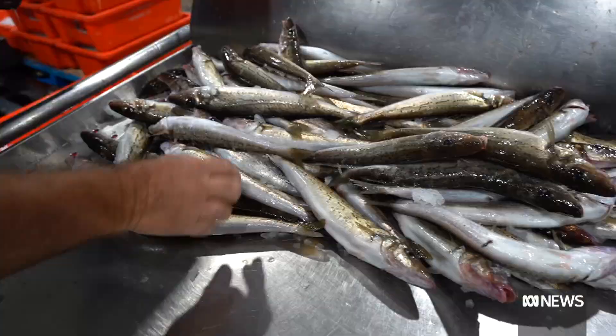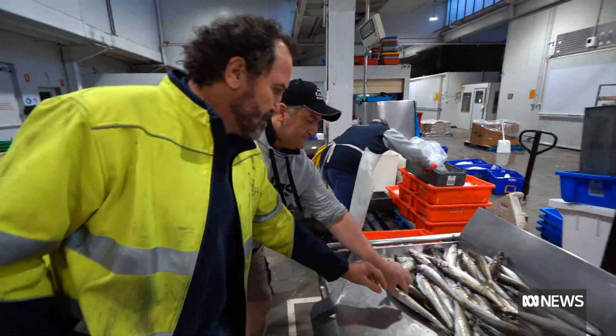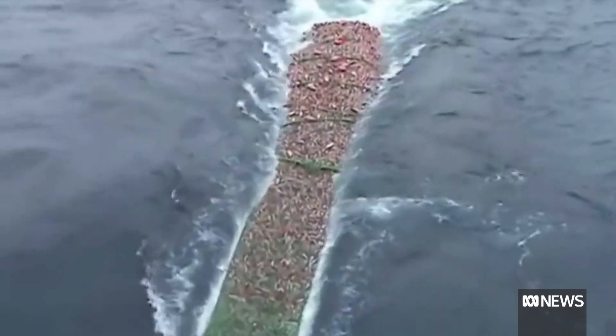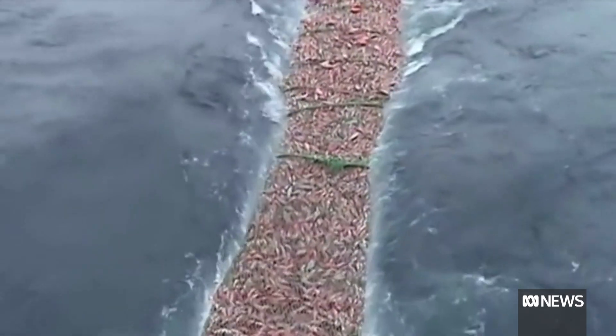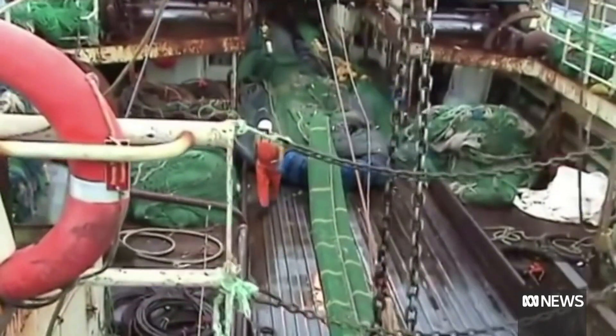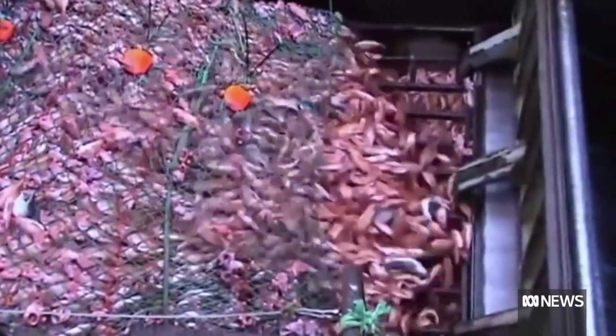In Australia, governments have tightened quotas and fishing zones to protect fish stocks. We lost a lot of good fishermen — they couldn't afford to stay within the industry. Australian fishermen are also contending with cheaper imported fish that may be caught illegally or with environmentally damaging practices. Fraudulent labelling can make consumers think they're buying an Australian product when they're not.